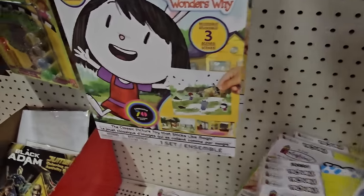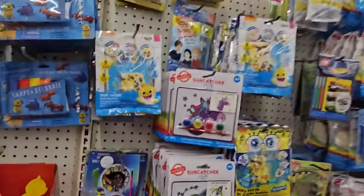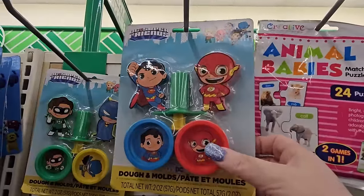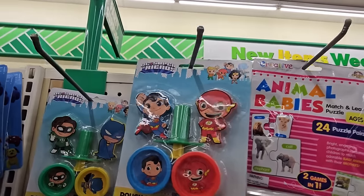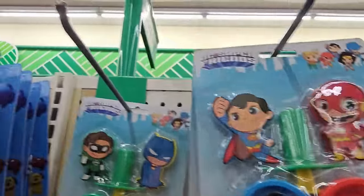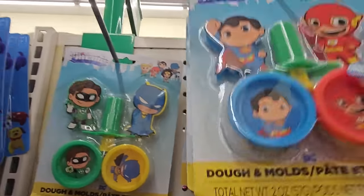We have several of those — more suncatchers. They have little activity stuff that goes well in Easter baskets. This is a dough and mold set from D.C. Super Friends — a couple of different ones.